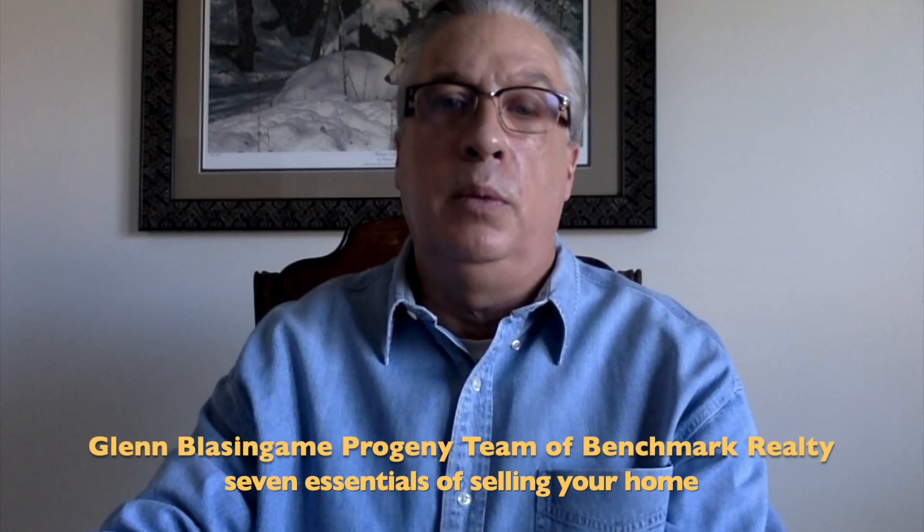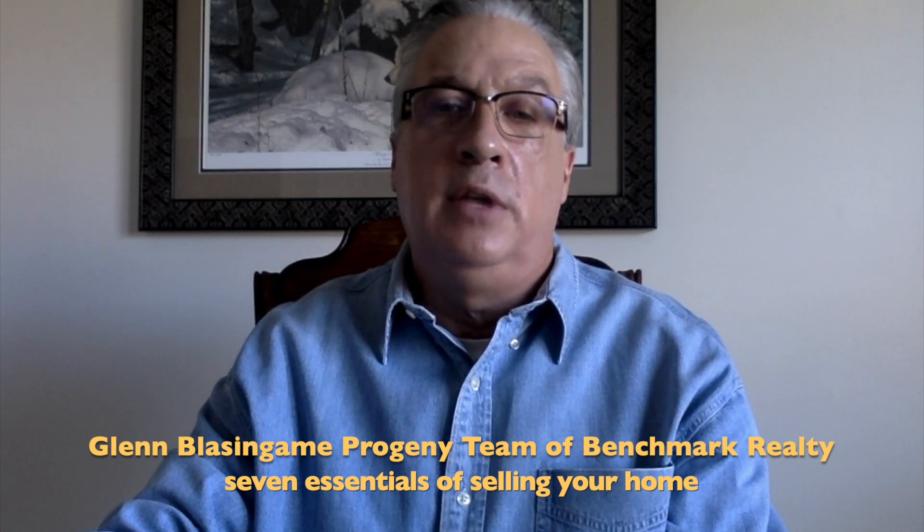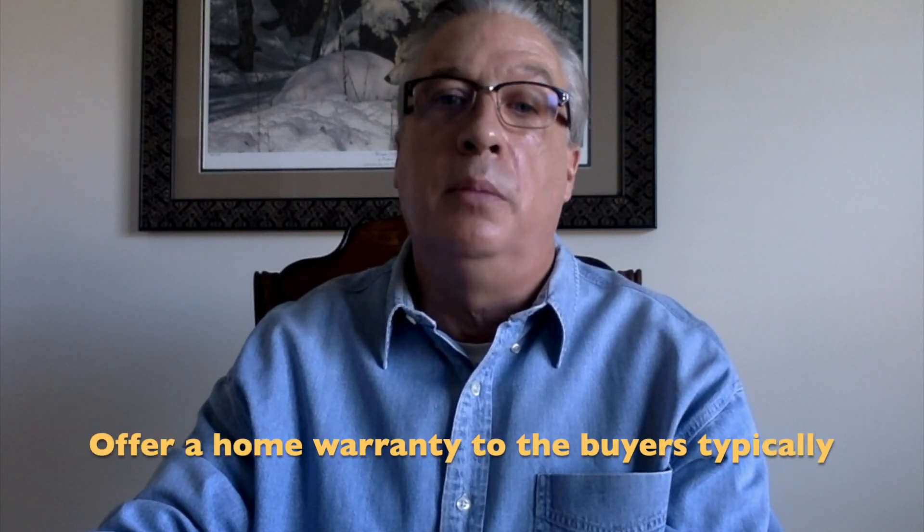Hey guys, it's Glenn Blassingame with the Progeny team of Benchmark Realty, back with another one of the seven essentials for selling your home the quickest way possible for the most amount of money. This one is to offer a home warranty to the buyers, typically a year warranty.